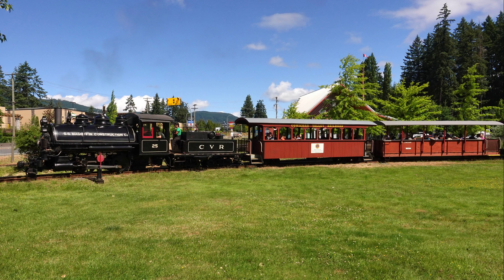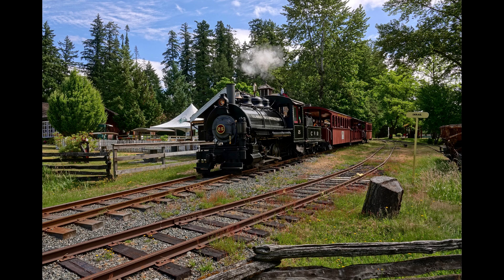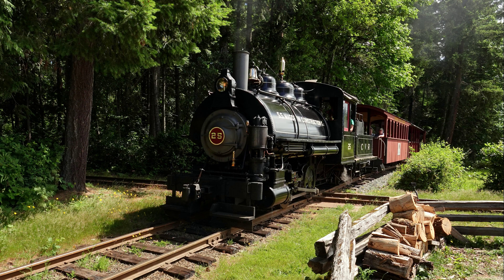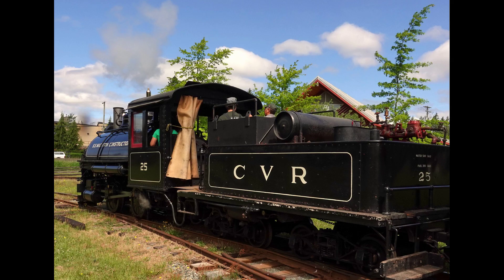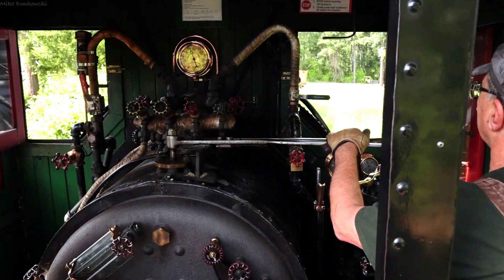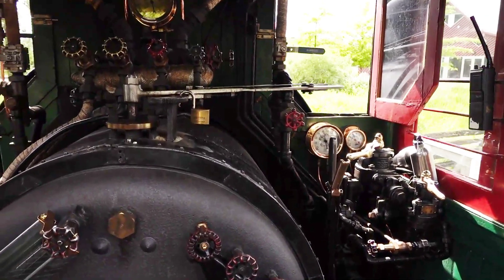I visited the BC Forest Discovery Center on the first day of STEAM for their 2023 season. It was my first experience photographing, videoing, and being up close to an operating steam locomotive. At the end of the operating day, I was fortunate to be invited to ride behind the cab in the tender, looking at the cab operation as the locomotive went from the train station back to the shops. As this was all new to me, I was distracted by all the wonderful things, and I was careful to not get in the way.